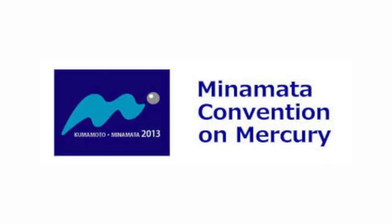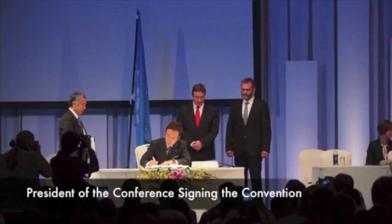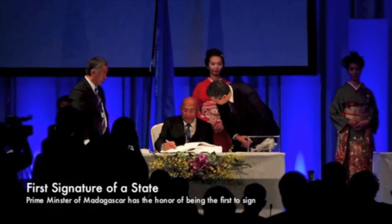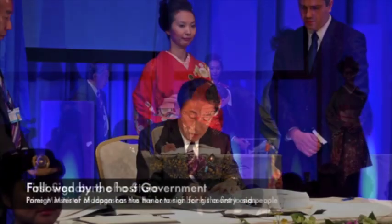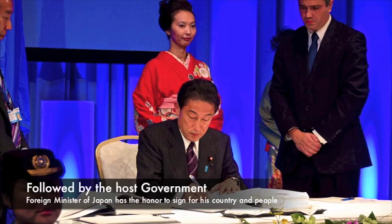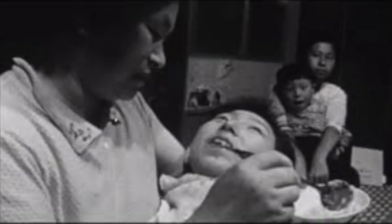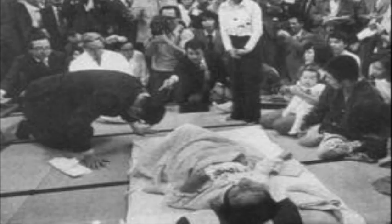In October 2013, countries around the world, including Guyana, signed the Minamata Convention on Mercury. Minamata is the name of the city in Japan where mercury-laden wastewater, discharged from a chemical factory between 1932 and 1965, led to the death of approximately 2,000 persons.